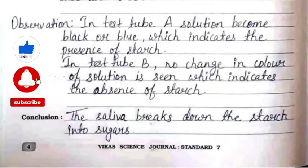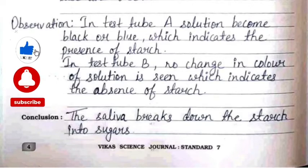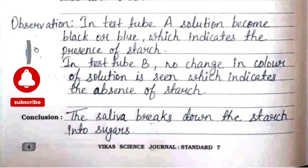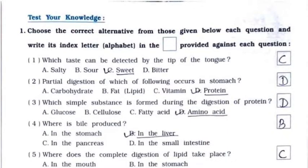The observation is: in test tube A, the solution becomes black or blue, which indicates the presence of starch. In test tube B, no change in color of the solution is seen, which indicates the absence of starch. The conclusion is that saliva breaks down the starch into sugars.